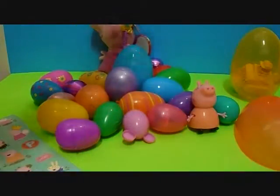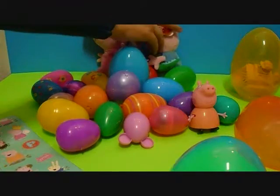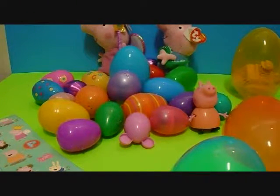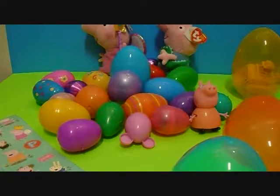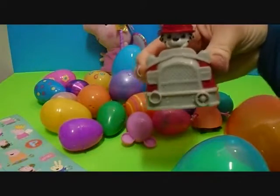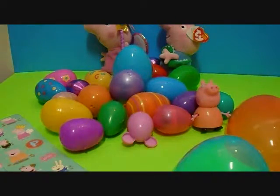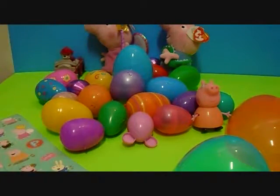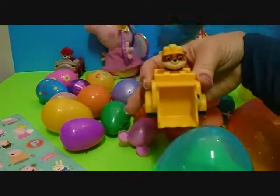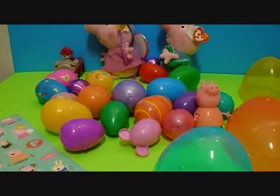Awesome. Paw Patrol! That's another Nickelodeon one. Look at that. I got another one — it's the bulldozer! Look at that. Paw Patrol everywhere. These are all from Nickelodeon.